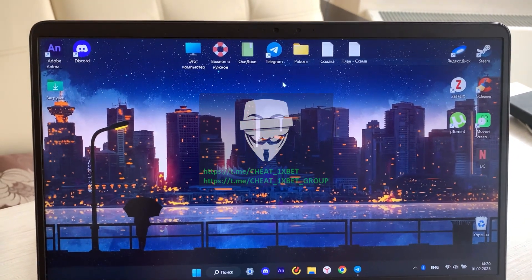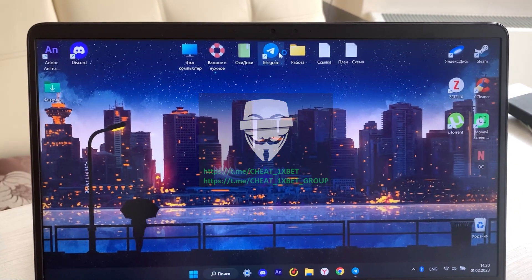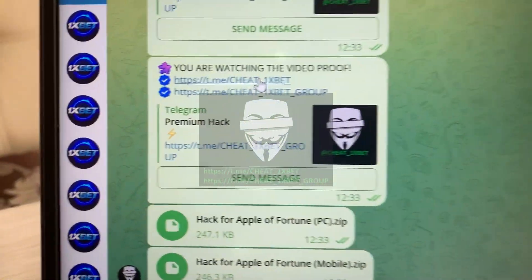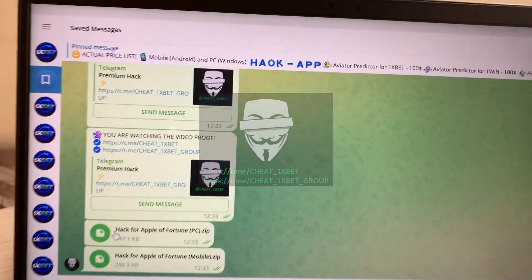Hello guys, today I want to show you how to work my hack for the 1xbet website. This is my official Telegram channel — text me if you want this hack for 1xbet.